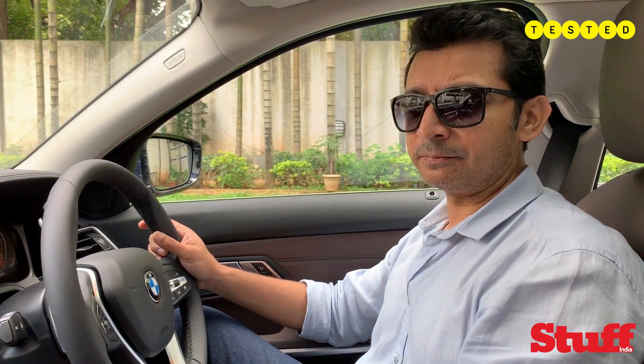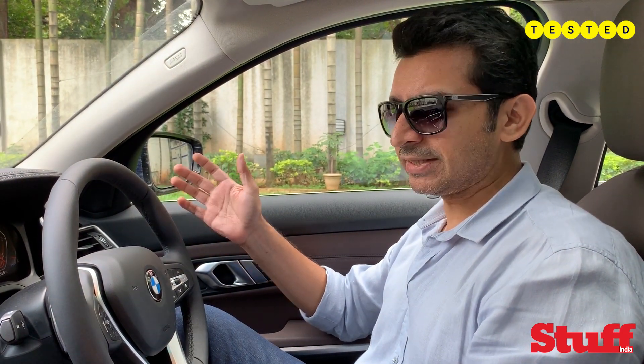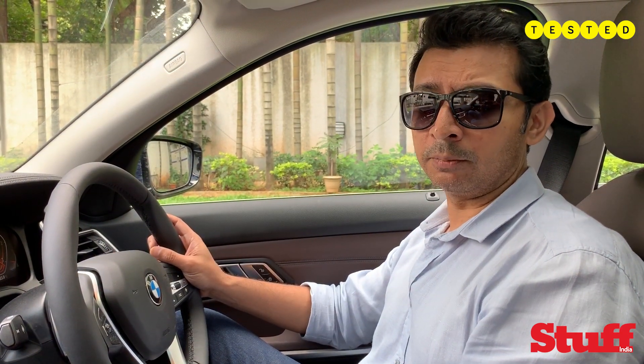It has the center speaker as well, which helps anchor the image. Overall I think it's a pretty standard cabin — you won't get bored, but if you do, BMW does have a trick up its sleeve.